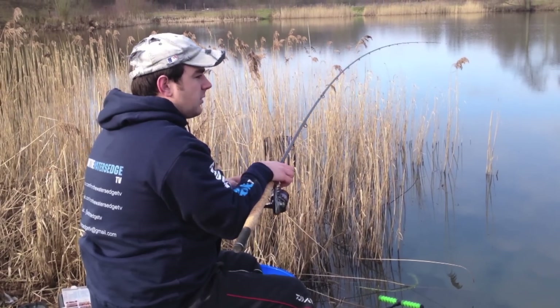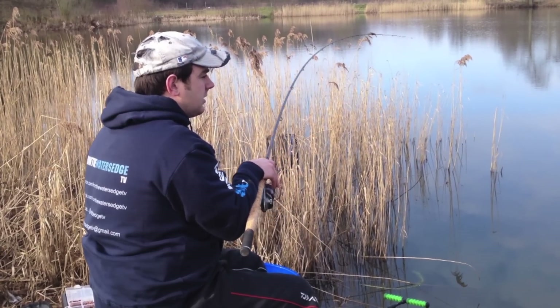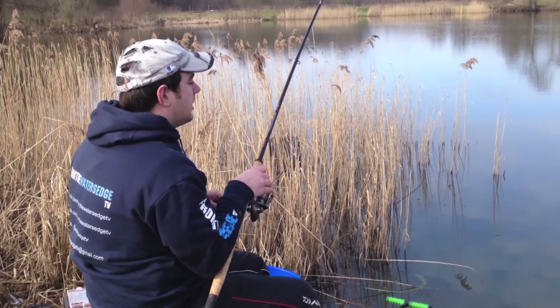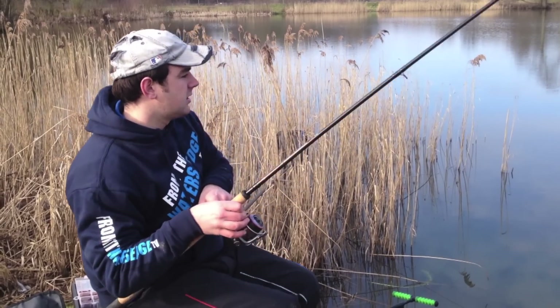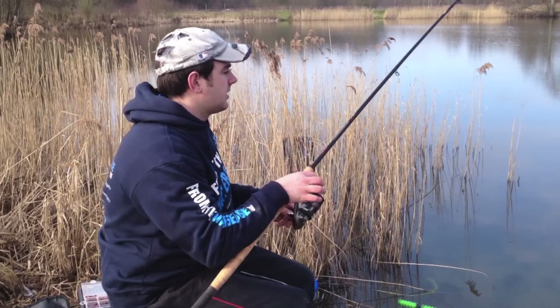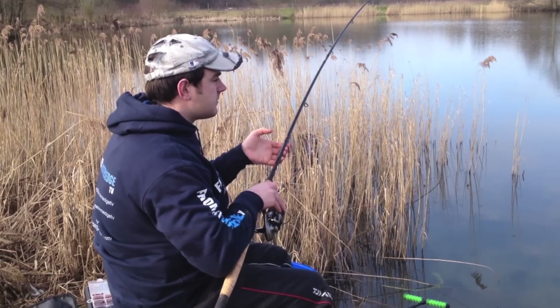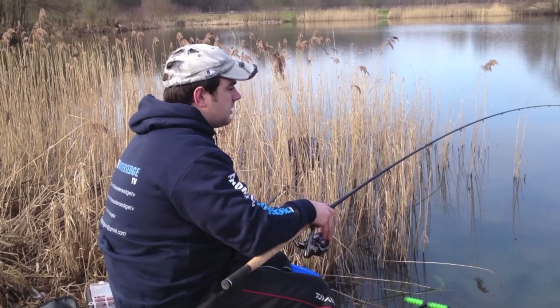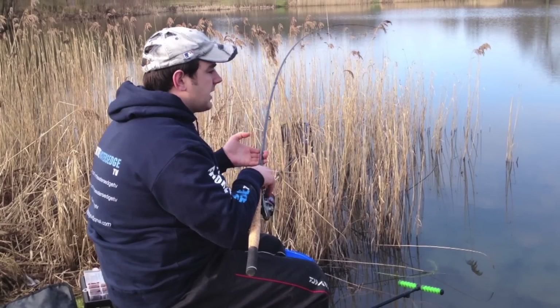It really is plodding away nicely out there now. As I said earlier, we don't really know how big they go or what the average size fish is, so I'm trying to take it a bit steady. Feels quite a nice fish. No need to rush — just keep steady pressure on. If you can, keep your rod low.